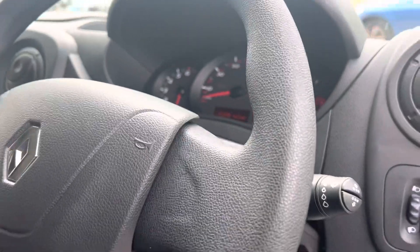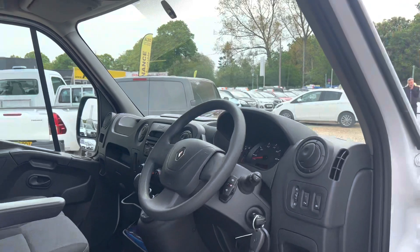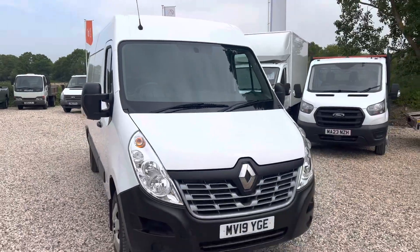It's also got Bluetooth and everything, and just 31,000 miles on the clock. That's it — thank you for watching. For any inquiries, please do give us a call.